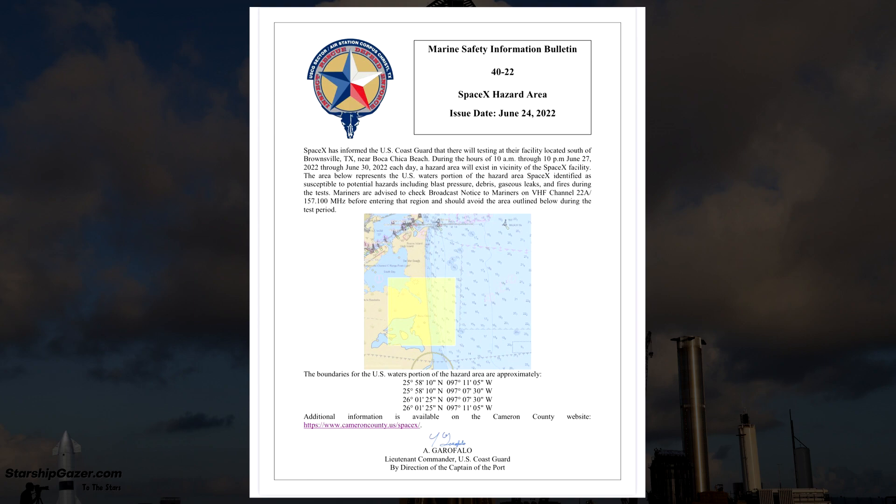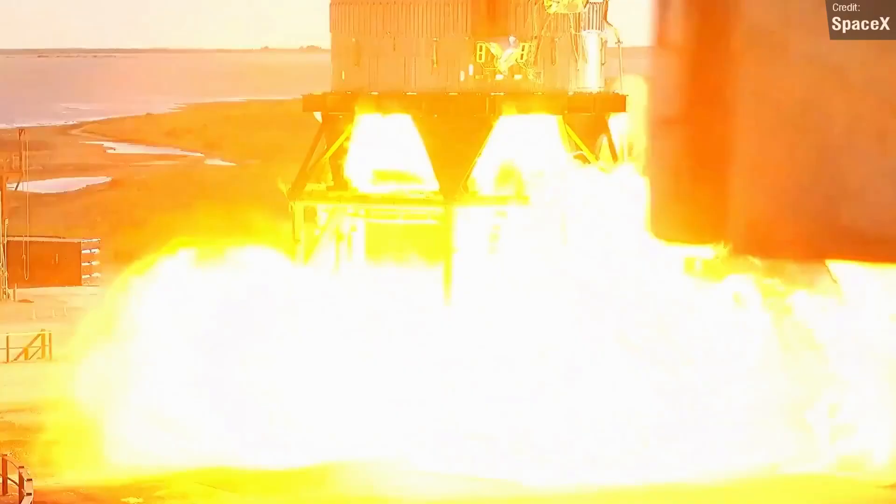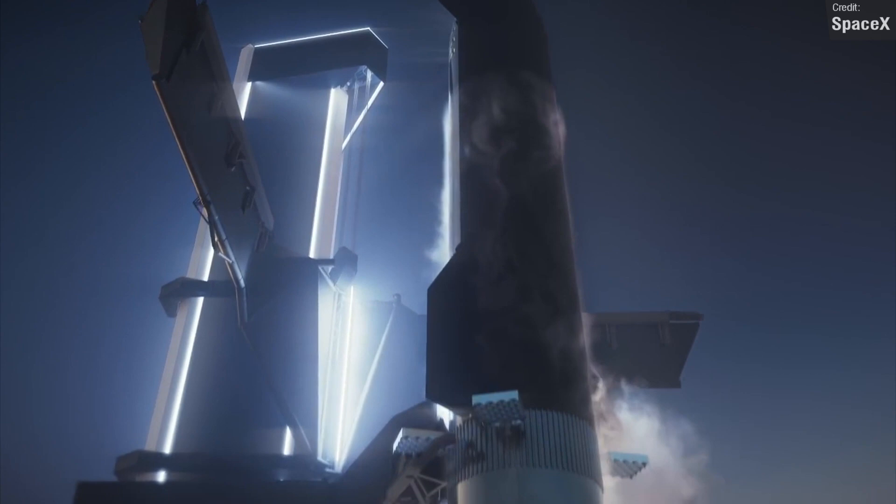The Marine Safety Information Bulletin for the area states that SpaceX will be conducting testing at Boca Chica during the hours of 10am through 10pm from the 27th of June through to the 30th of June, with warnings that a hazard area will be in place for each of these days, with potential dangers including blast pressure, debris, gaseous leaks and fires. That reads as an effective confirmation of a static fire over the next few days. SpaceX really aren't playing around with the pace of things.